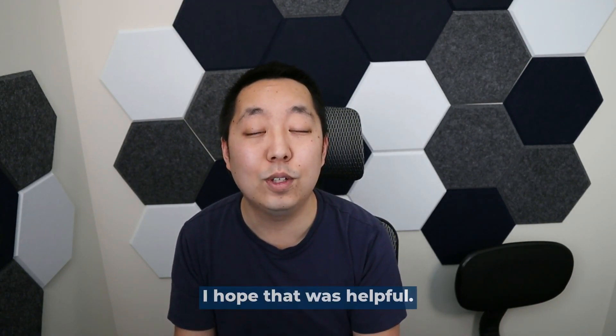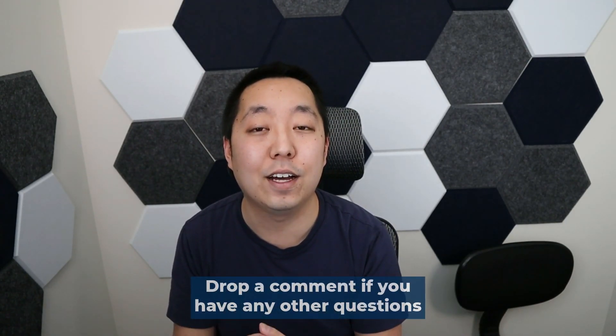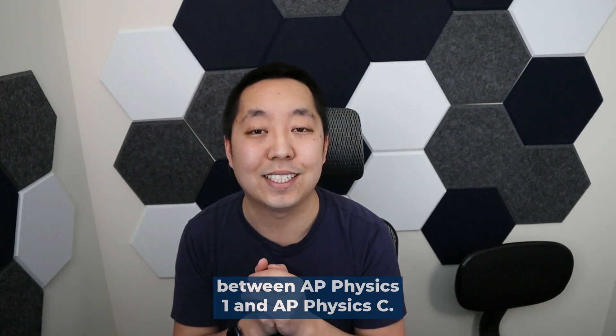I hope that was helpful. Drop a comment if you have any other questions between AP Physics 1 and AP Physics C.